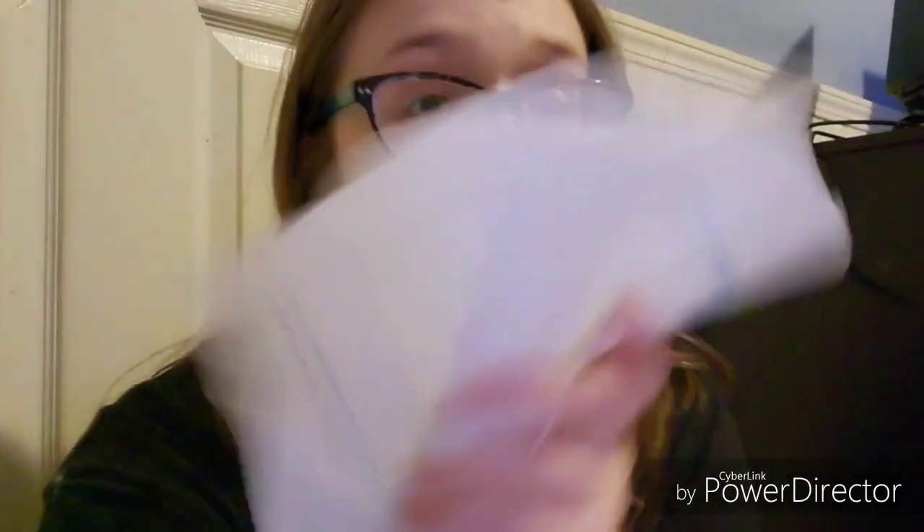Okay, first thing in this package is a napkin — just kidding. It was in there, but it's not really what I got for $20. I didn't pay for a napkin. So I'm just going to put it back in the box. Okay, let's get serious now.